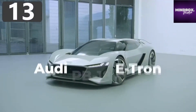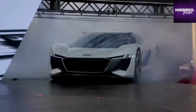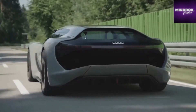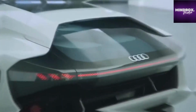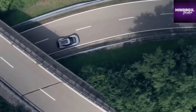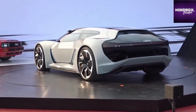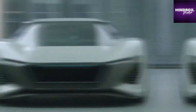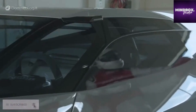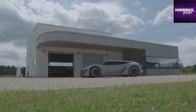Number 13: Audi PB18 e-tron. Looking like it's taking a trip back from the future, the Audi PB18 e-tron is Audi's attempt at an electric supercar concept. After being first shown in 2018, they said at least 50 versions of the vehicle will roll off the production line by 2021. It has three electric motors — one attached to the front axle and two on the rear — and together they're able to generate 661 brake horsepower, allowing the car to accelerate from 0 to 62 miles per hour in under two seconds.